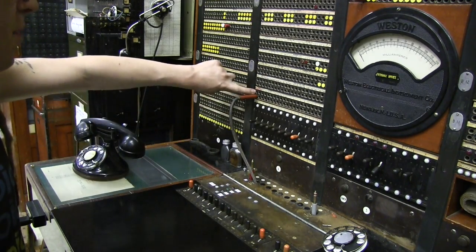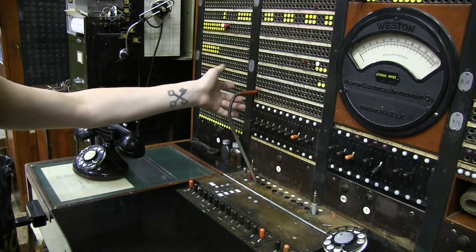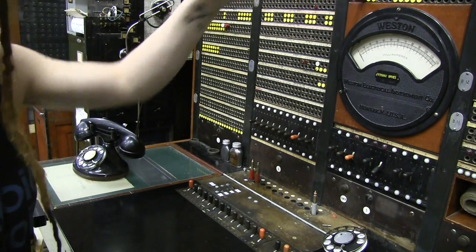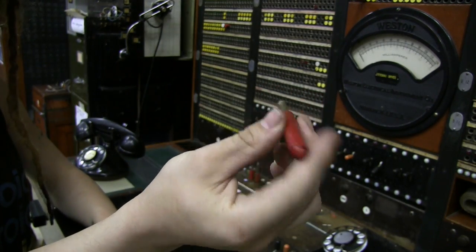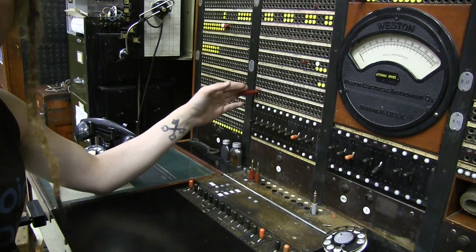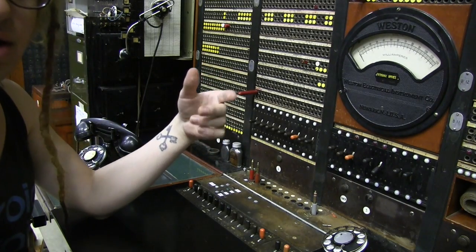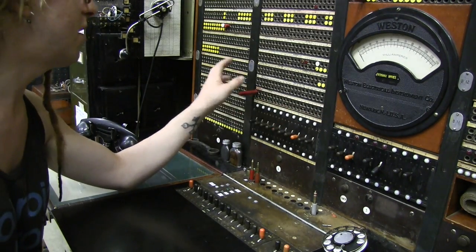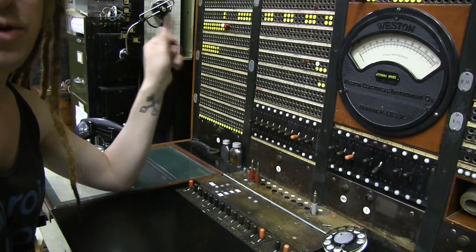This upper plug is actually to make trunks busy — you would never plug the test cord into this jack. But what you could do is if you were taking the trunk out of service for some reason, you can take one of these, which is a make busy plug, and put it in there. Now this trunk is actually out of service — I won't be able to use it, and any subscriber that calls the trunk will just go right past it to one of the next available trunks. That's how you take a trunk out of service if you suspect there's a problem or you're working on it. I'll remove the make busy plug for now.